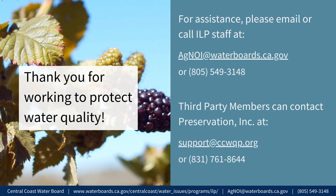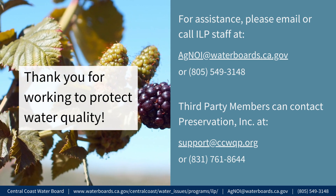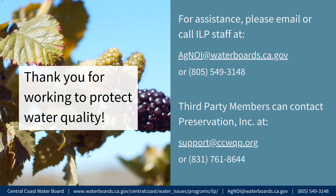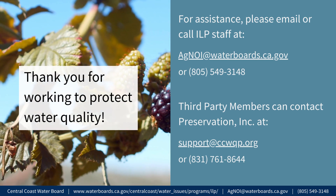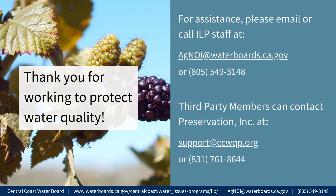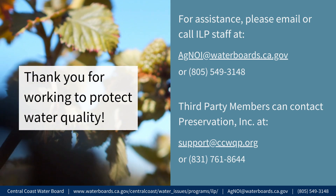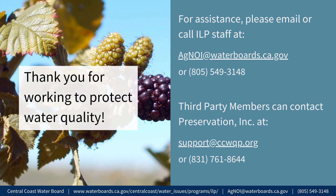For assistance, please email or call Irrigated Lands Program staff at agnoi@waterboards.ca.gov or 805-549-3148. Members of the third-party program can contact Preservation Inc. at support@ccwqp.org or 831-761-8644.